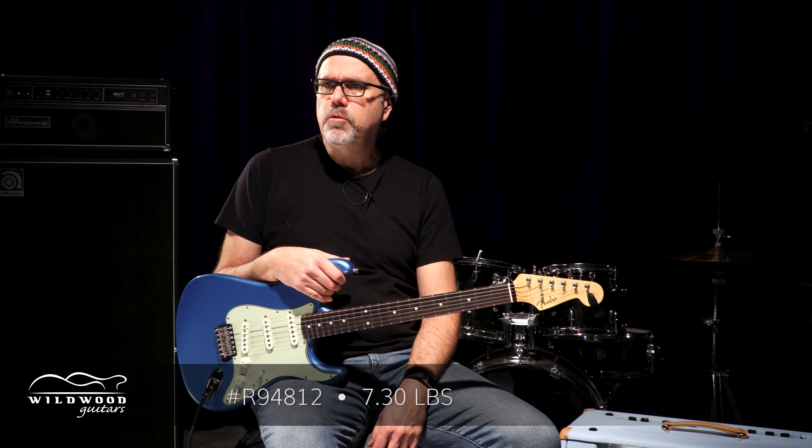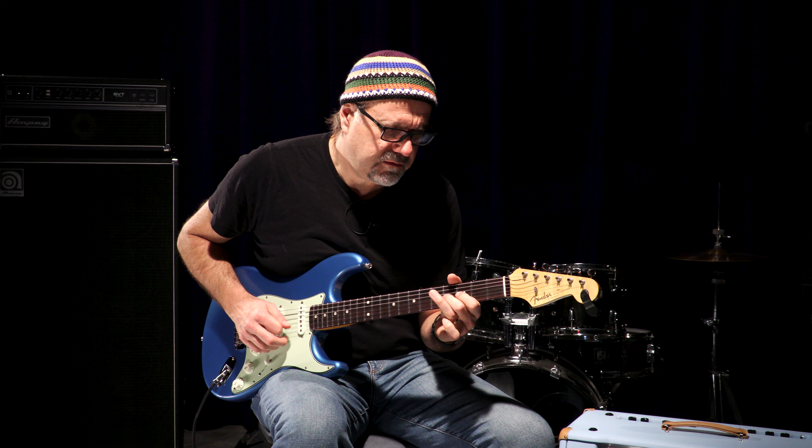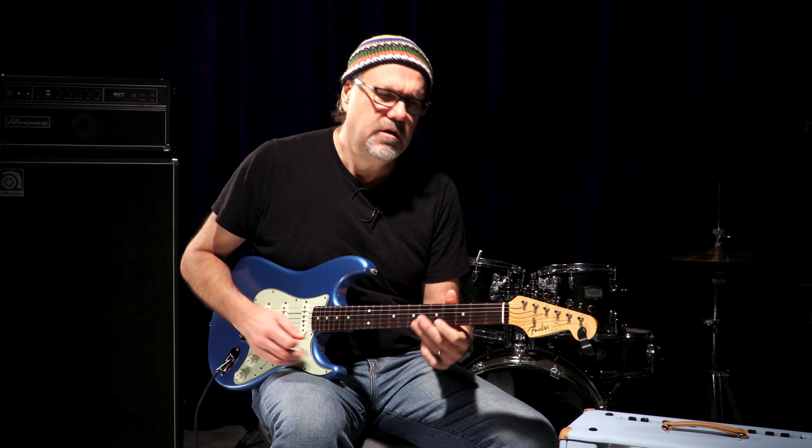This one has a serial number R-948-12. We got 7.3 pounds. Lake Placid Blue — a beautiful, beautiful tone hue. Nice skinny little neck on these '61s. Oh, it sounds good. Let's go to that 4 position.